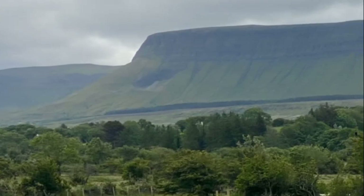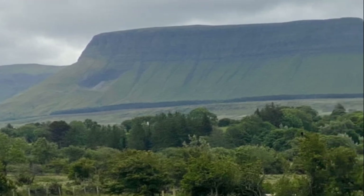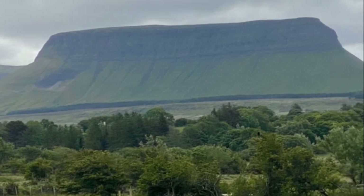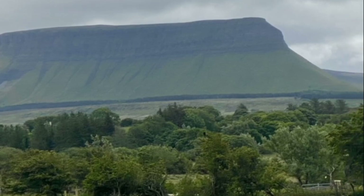This area is special because it has the mountain called Benbulbin. This mountain is Ireland's only tabletop mountain, which means it's flat on top. It's 526 meters tall.